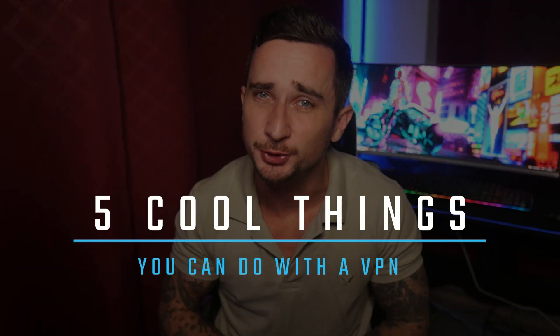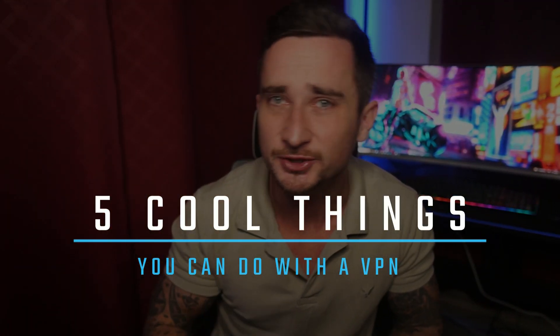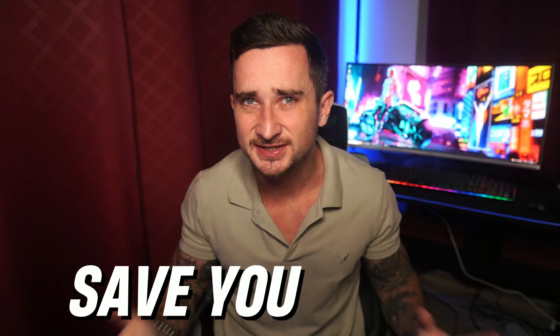Hey, what is up guys, welcome back to Tech Site Review. As you can tell by the title of today's video, I'm going to show you five cool things that you can do with a VPN — from keeping you secure online to unblocking region-locked content and even saving you thousands of dollars while traveling. VPNs can do a lot of amazing tricks.